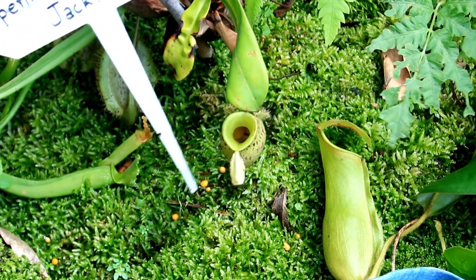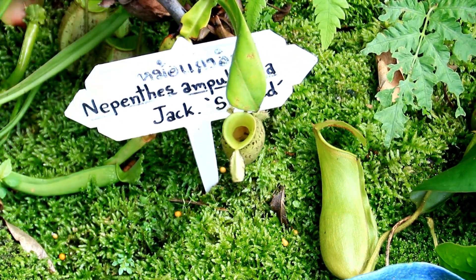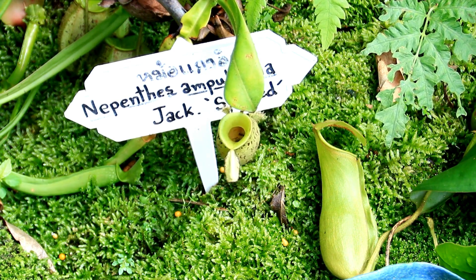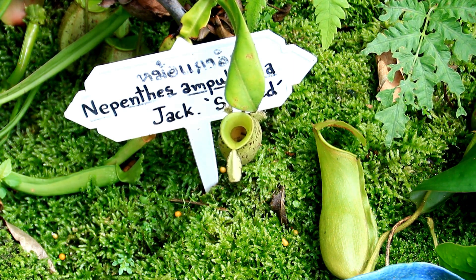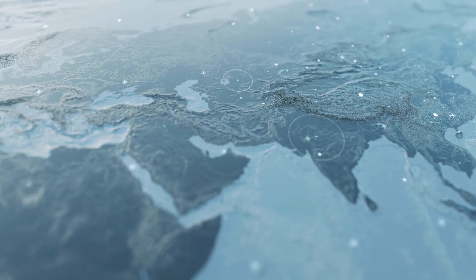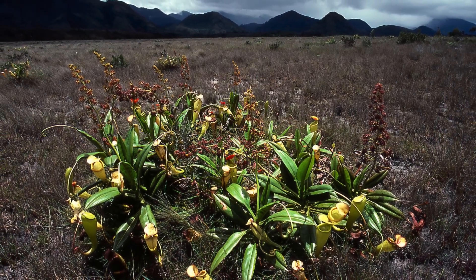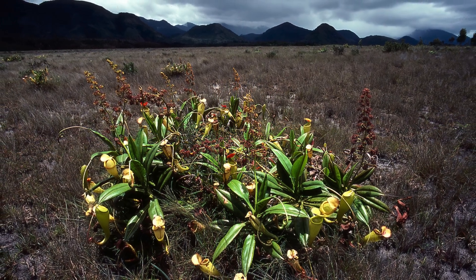Pitcher plants belong to a diverse group of carnivorous plants known for their modified leaves, which form deep, water-filled cavities called pitfall traps. These fascinating plants can be found across the globe, from the Americas to Southeast Asia and Australia, thriving in nutrient-poor soils where other plants struggle to survive.